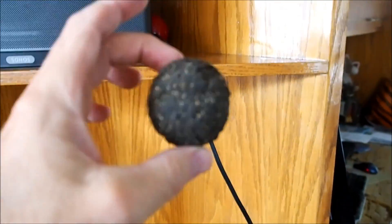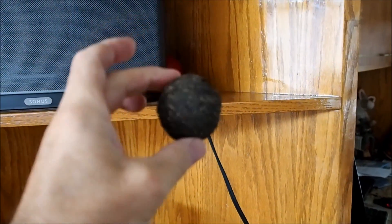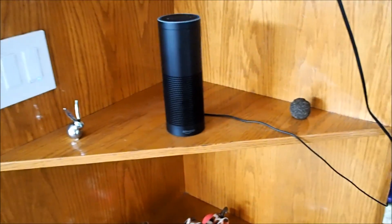By the way, if anyone knows what this is — we found it in our backyard. It looks like some sort of creature would spit up, but I don't know of any creature that's big enough to do that. If you know what that is, let me know. I thought maybe it would be a mountain lion furball. There are mountain lions here, but who knows.